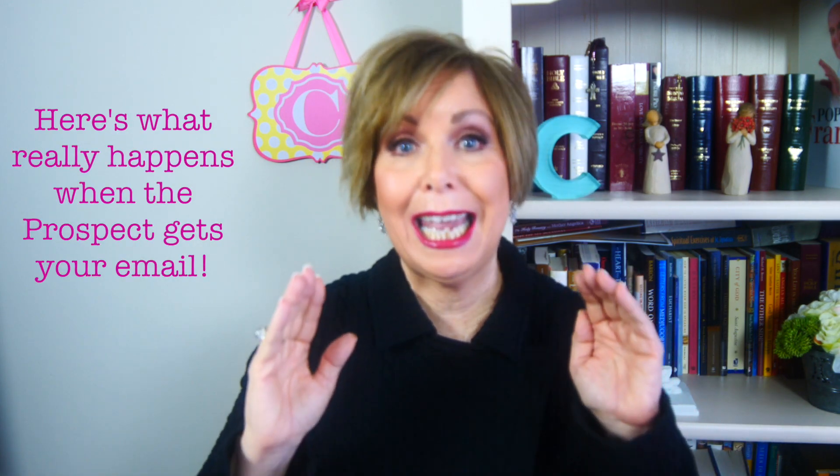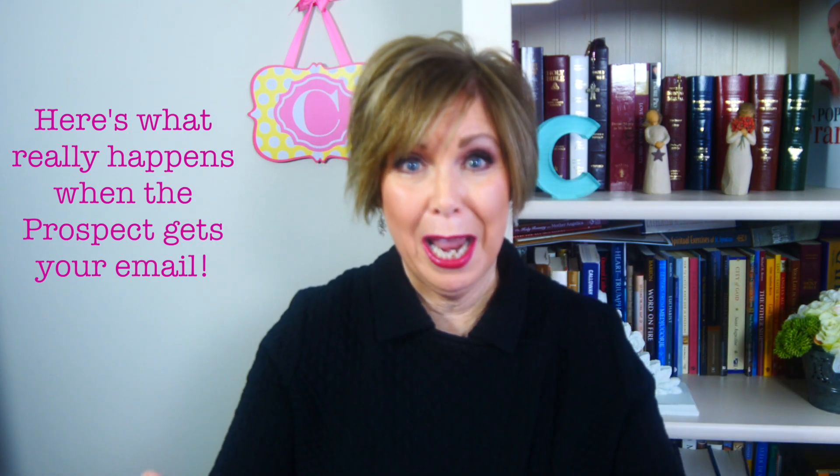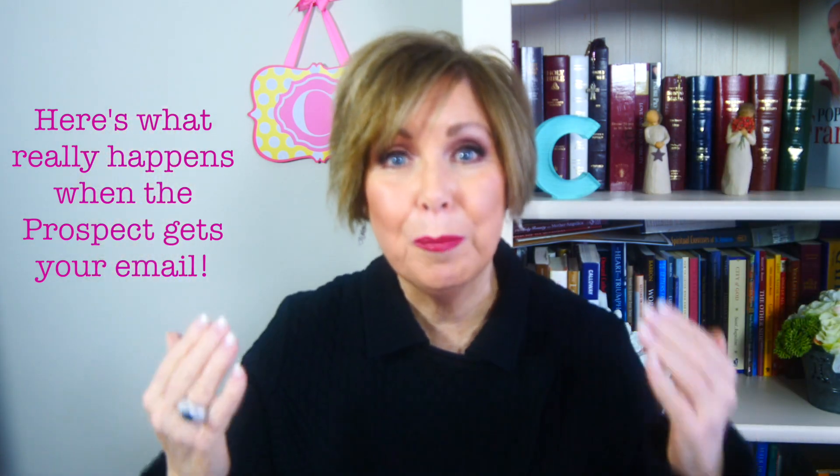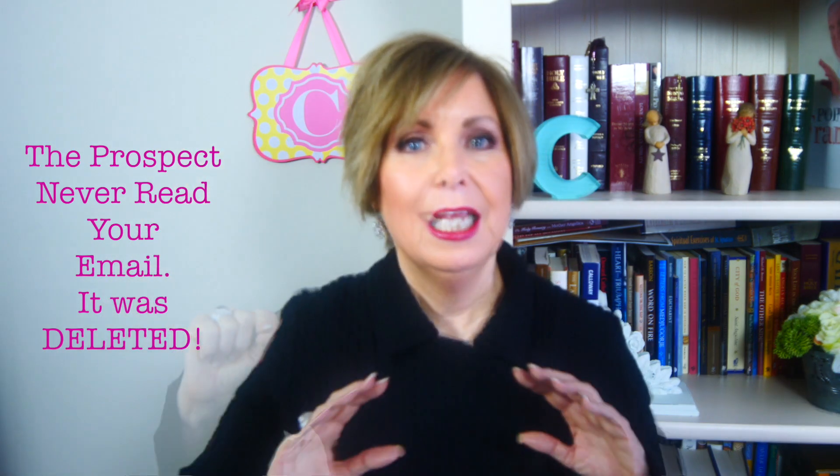However, let me tell you what really happens when that prospect gets your email. First, you product-puked all through that email by listing all your benefits and features — but that's not what happens, because the prospect never read your email. Instead, it was deleted.